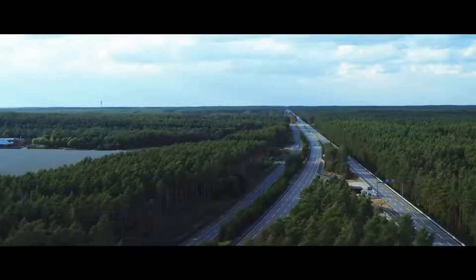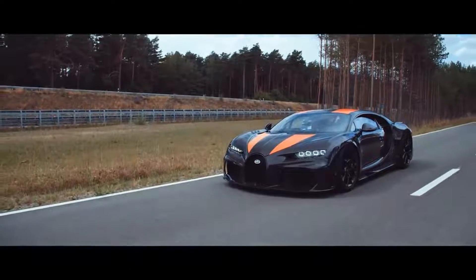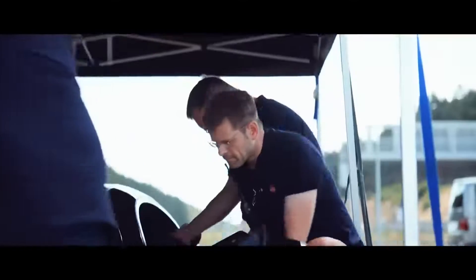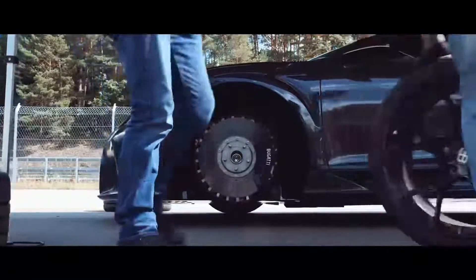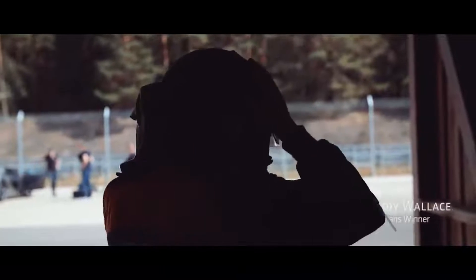Bugatti Chiron Super Sport 300 Plus. Earlier this year, Bugatti captured the collective attention of the automotive world by announcing that it broke the 300 mph barrier with a modified version of the Chiron. The Super Sport 300 Plus is a road-going version of that car, meant to celebrate the occasion. Limited to just 30 units, the Super Sport 300 Plus is a beautiful version of the Chiron, with flowing, slippery bodywork and a sweet stripe motif.